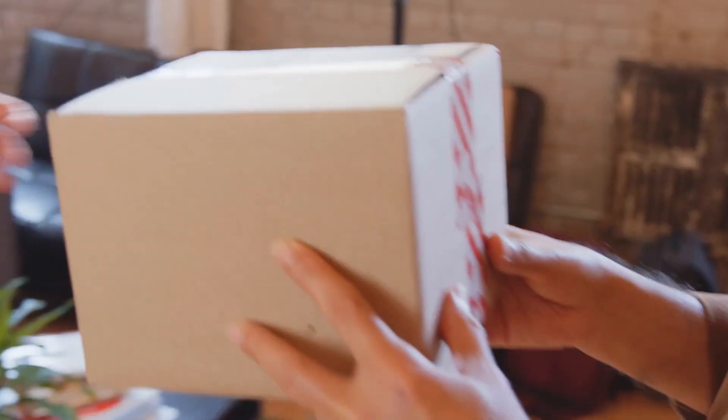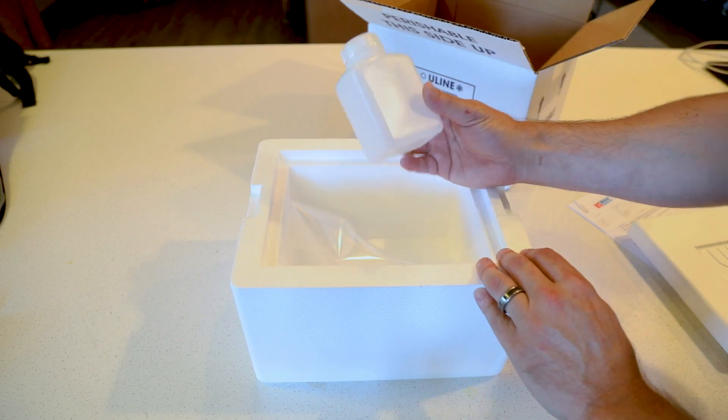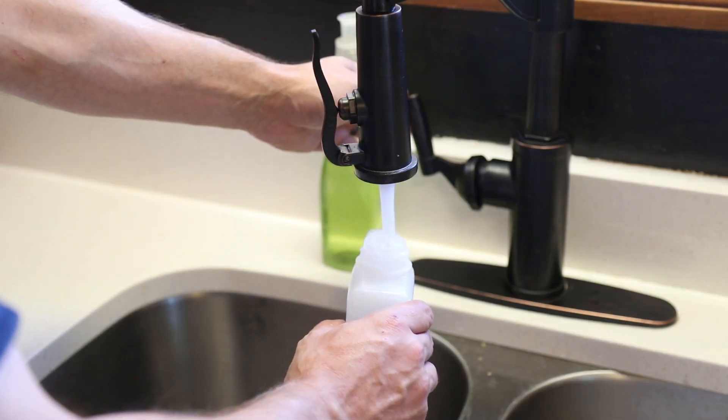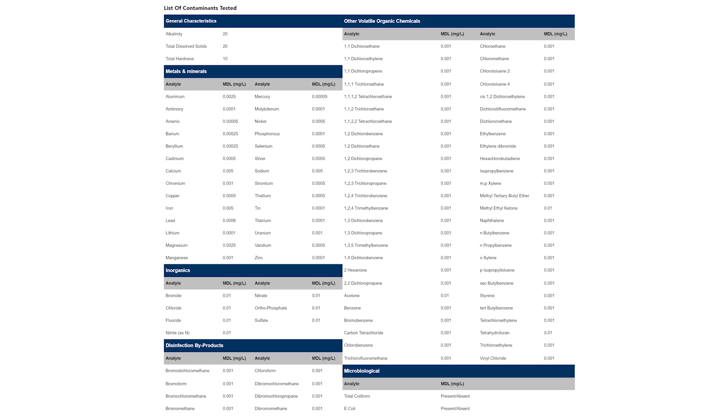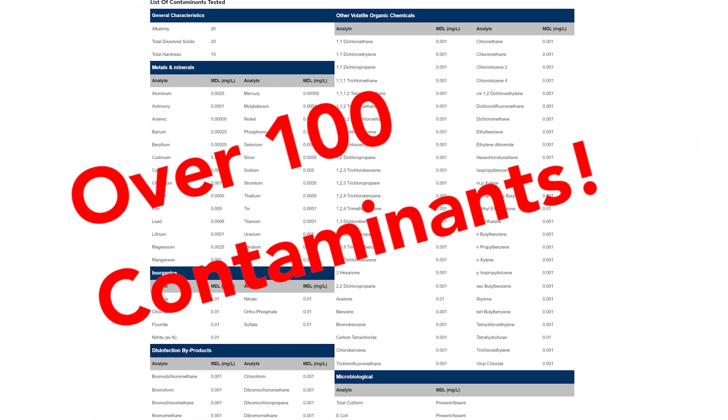This is why US Water Systems offers an extended professional water test that checks for over 100 different contaminants — from metals, chemicals, disinfectants, hardness, and bacteria like E. coli and coliform. In total, 107 harmful contaminants are tested.